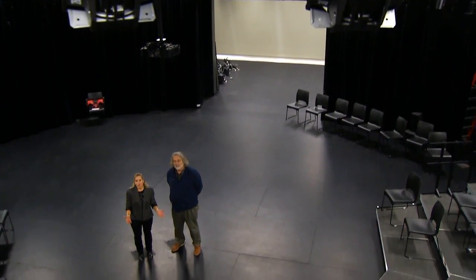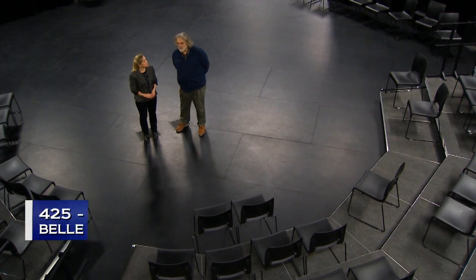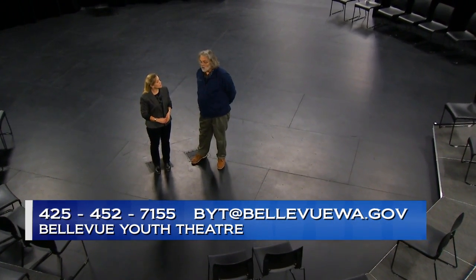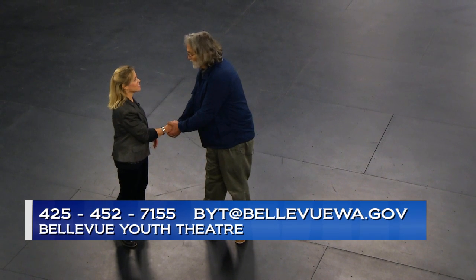That's the end of our tour here at the beautiful new Bellevue Youth Theater. The grand opening celebration is on Saturday, March 14th, and we hope you can come out and see this beautiful space for yourself. If people want tickets to future shows or more information, they can give us a call at 425-452-7155, or email us at byt@bellevuewa.gov. Thanks so much for the tour today.